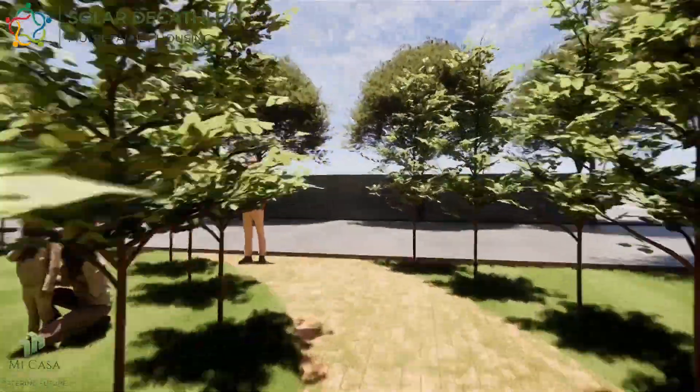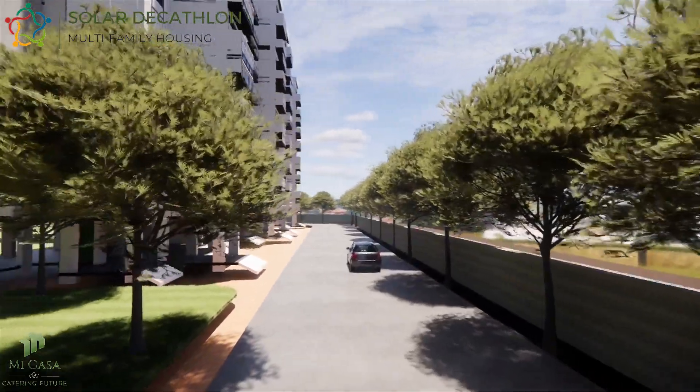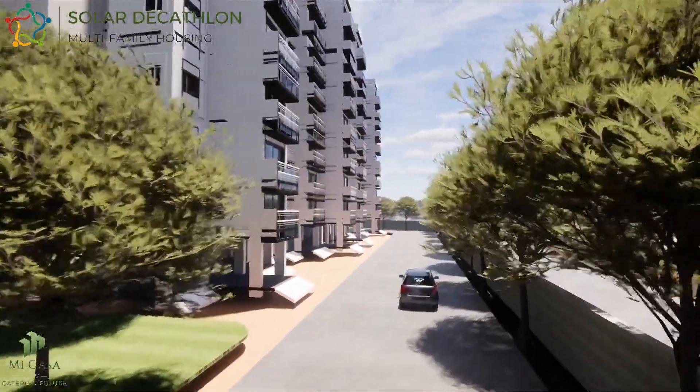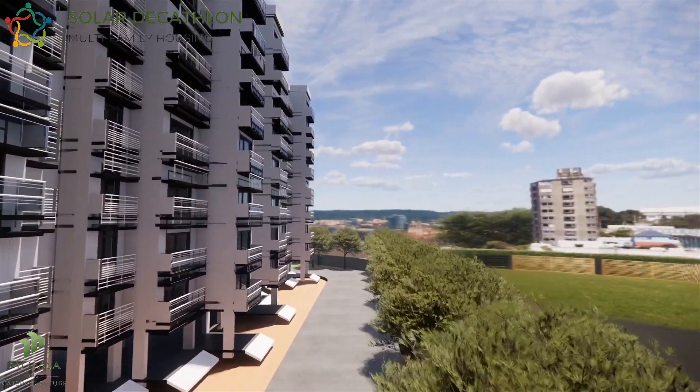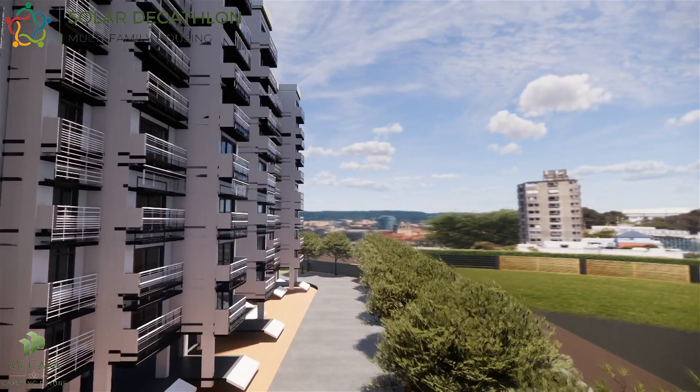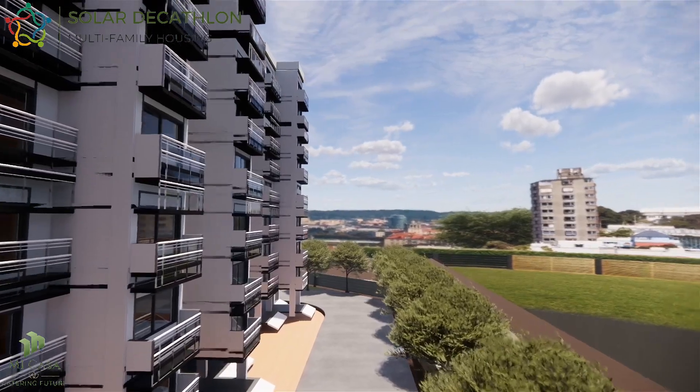To ensure that the building is resilient to a range of natural calamities, various strategies have been implemented. These include measures to address cyclones and floods, which are common in the region, as well as efforts to mitigate the impact of other potential threats. Given that the region falls under seismic zone 4, the project has been designed as an earthquake-resistant structure utilizing the moment frame construction method.